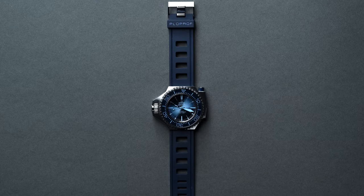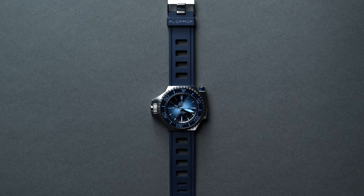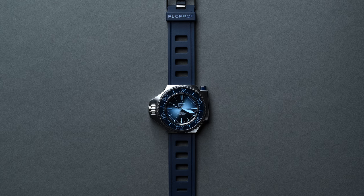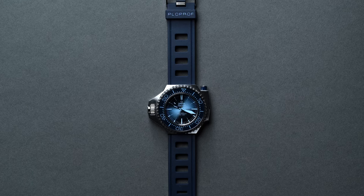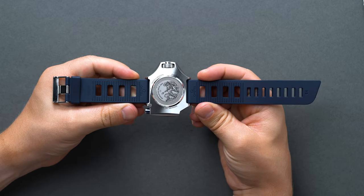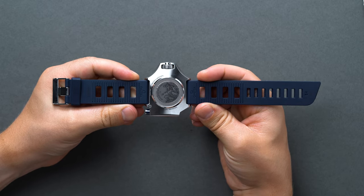Much of the Ploprof's aesthetic is defined by the bezel's right-aligned security pusher at the 2 o'clock, and the large irregular left-side screw-down crown mechanism lending a staggering 55mm diameter. However, you get a very short — by way of proportions — 45mm lug-to-lug, but a predictably thick 15.5mm height.